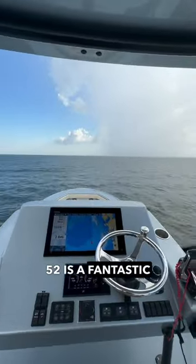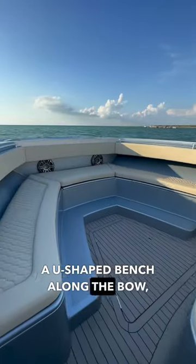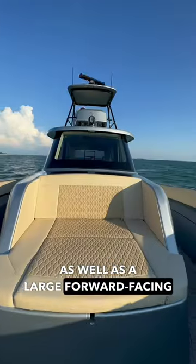The bow on the 52 is a fantastic area to entertain your guests. It features a U-shaped bench along the bow, as well as a large forward-facing daybed.